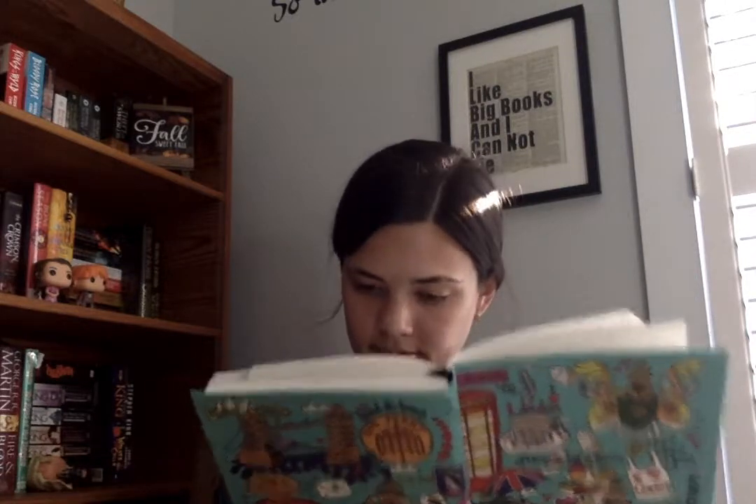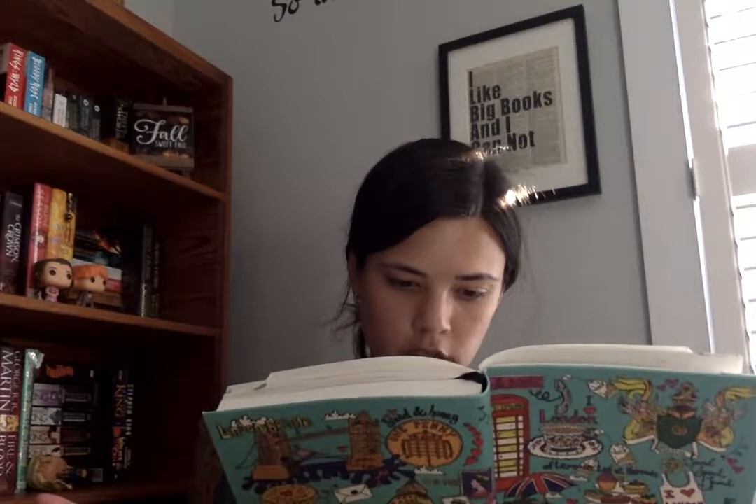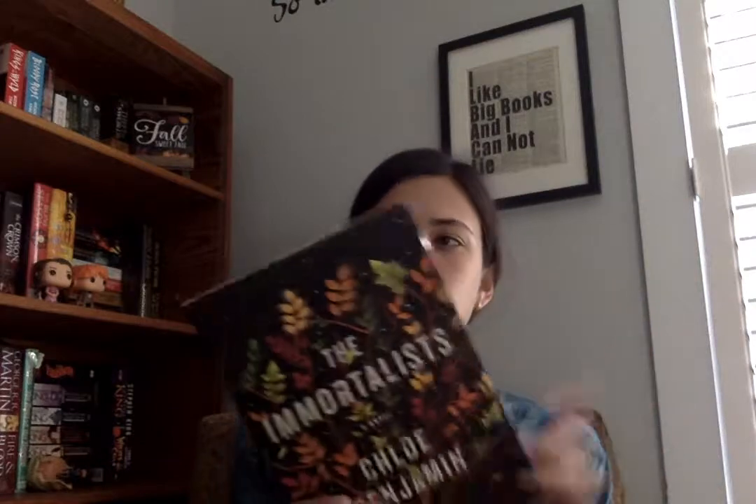Question number two: nature is beautiful but also dying — name a beautifully written novel that deals with a heavy topic like grief or loss. My original answer was 'Pet Sematary' by Stephen King, but even though it deals with a heavy topic, I wouldn't describe Stephen King's writing as beautiful — it's more straight to the point. So I ended up choosing Chloe Benjamin's 'The Immortalists.'